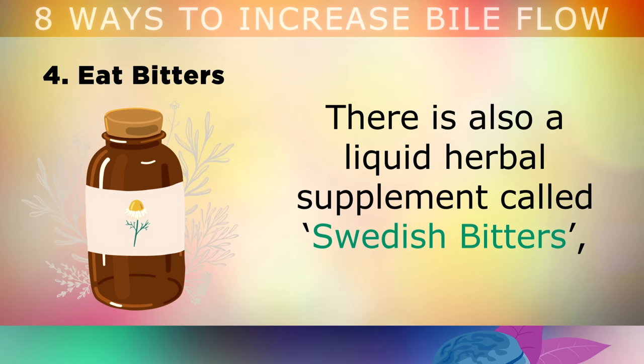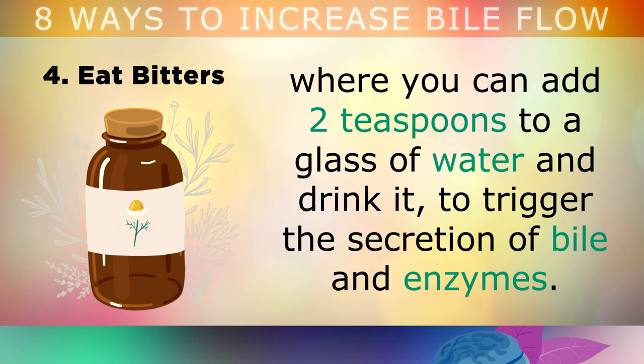As a side note, there is also a liquid herbal supplement called Swedish Bitters, where you can simply add 2 teaspoons to a glass of water and drink it, to trigger the secretion of bile and enzymes in your body.